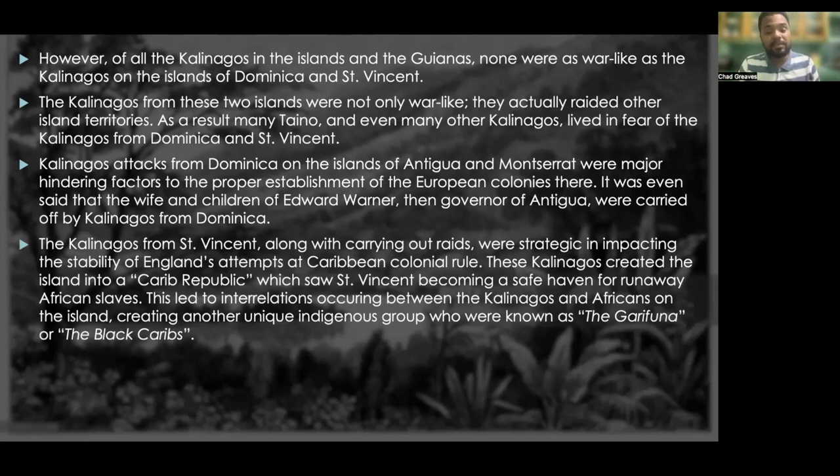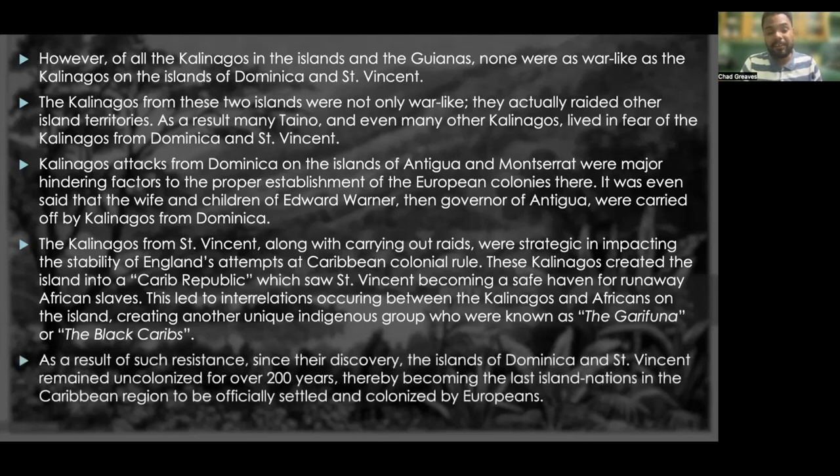This led to interrelations occurring between the Kalinagos and Africans on the island, creating another unique indigenous group known as the Garifuna, or the Black Caribs. As a result of such resistance since their discovery, the islands of Dominica and St. Vincent remained uncolonized for over 200 years, becoming the last island nations in the Caribbean region to be officially settled and colonized by Europeans.